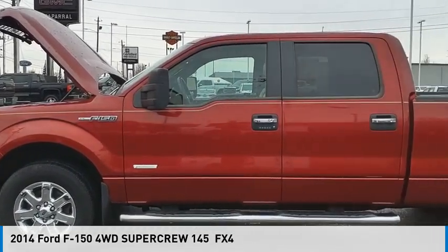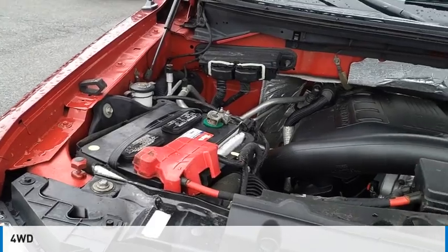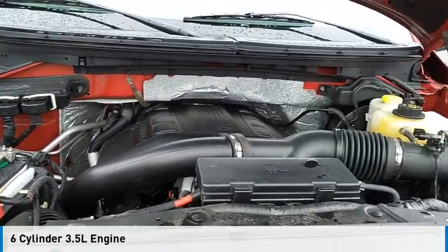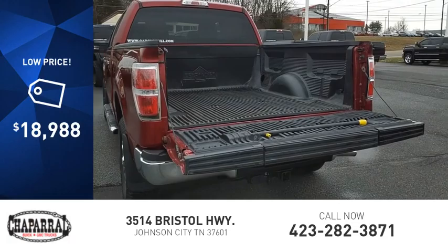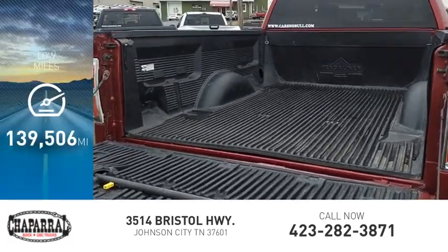Come test drive the 2014 F-150. This vehicle is powered by a four-wheel drive, six-cylinder, 3.5-liter engine, and is priced below $20,000. This vehicle has less than 140,000 miles.